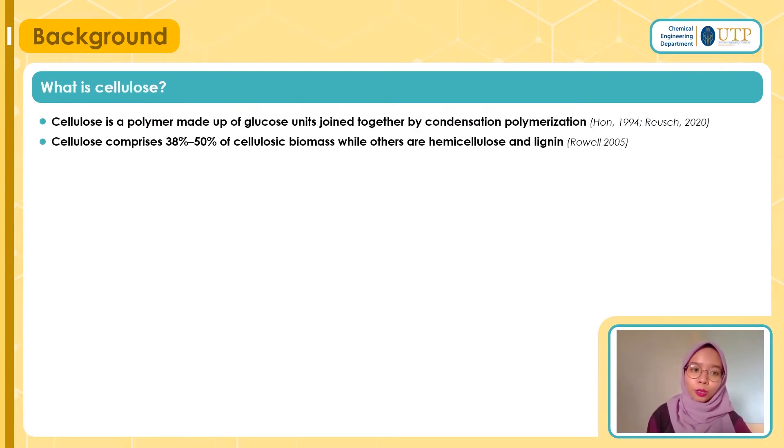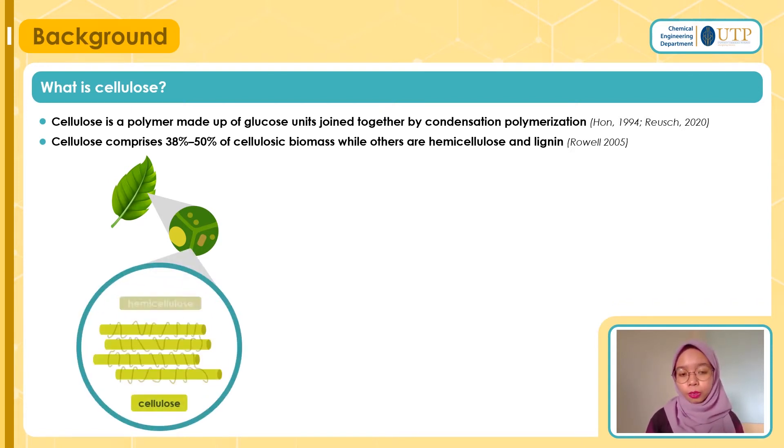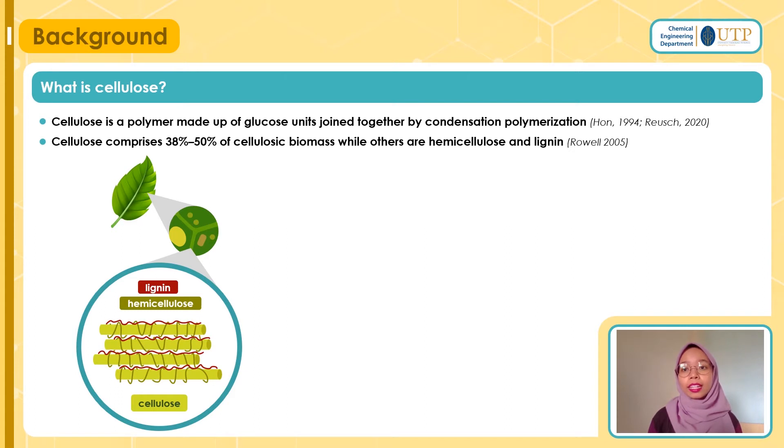Now let's look into what cellulose is. According to Hoin and Ryush, cellulose is a polymer made out of glucose units joined together by condensation polymerization. Cellulose comprises 38 to 50 percent of cellulosic biomass, while the others are hemicellulose and lignin. You can find cellulose in plants — in their leaves, stems, and even roots — because it makes up the plant cell wall. In the cell wall, cellulose, hemicellulose, and lignin co-exist together in microfibrils.